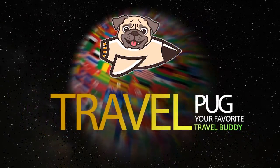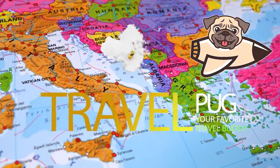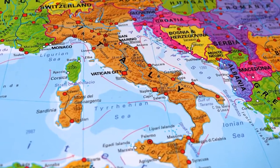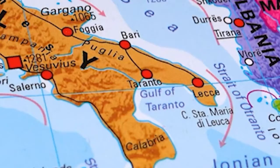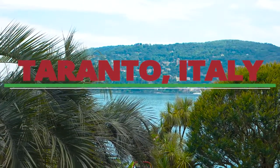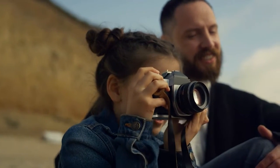Hey travel buddies, have you heard of the beautiful coastal city of Taranto, Italy? If not, I'm about to take you on an adventure that will make you wish you were there. We are Travel Pug and we're here today to show you the amazing sights and attractions that can be found in the wonderful city of Taranto. From ancient churches to captivating nature spots, I'm going to tell you all about the best things to do when visiting this gem of a city. So grab your camera and get ready.